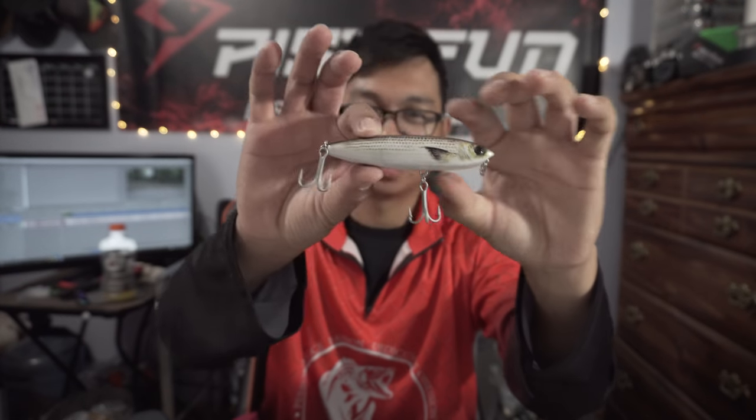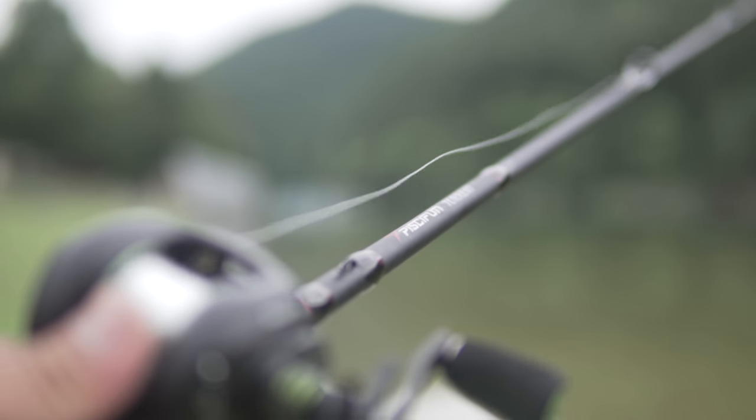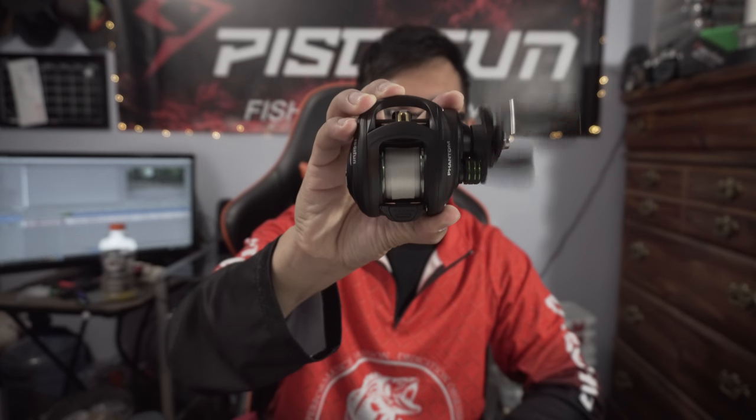It's great for walking baits like this one, and for Whopper Ploppers - Whopper Ploppers are great for this rod. I also love using the Pop-X by Mega Bass; that's a great top water bait to use on this rod as well. What I like to pair with it is this 7.0 to 1 gear ratio Phantom reel - just an amazing reel for this rod. Both of these combined make a really, really light setup. Smooth as butter.